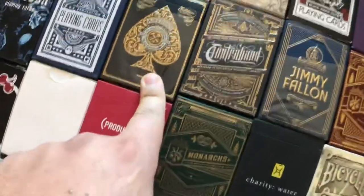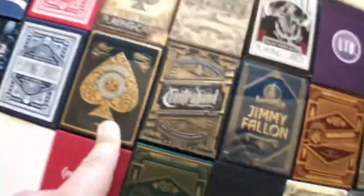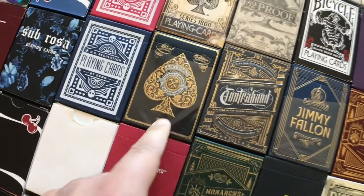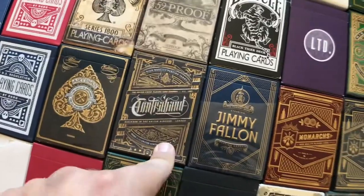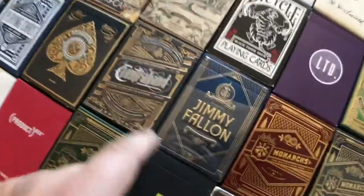We got the Artisans in black and white — these are really good cards. David Copperfield said these are the best cards ever made. I disagree with that statement, but they are really good. Contraband — everybody loves the Contraband deck. Super edgy, super custom, dope deck of cards. The Jimmy Fallons — I love those cards, I love Jimmy Fallon.